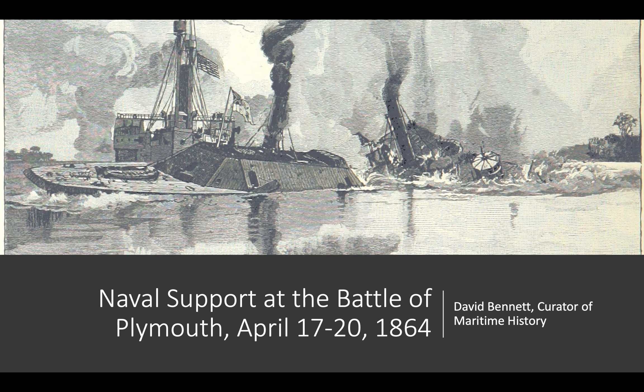Hi, my name is David Bennett, Curator of Maritime History for the North Carolina Maritime Museum System. And today I'm going to be discussing naval support at the Battle of Plymouth from April 17th to 20th, 1864.